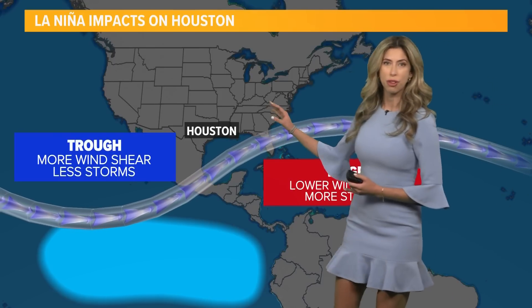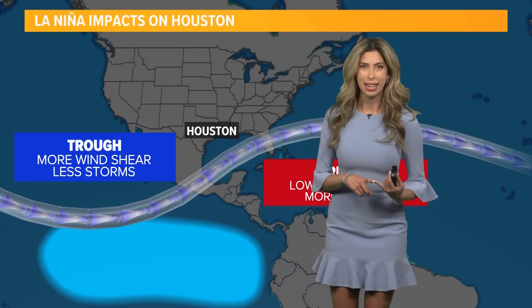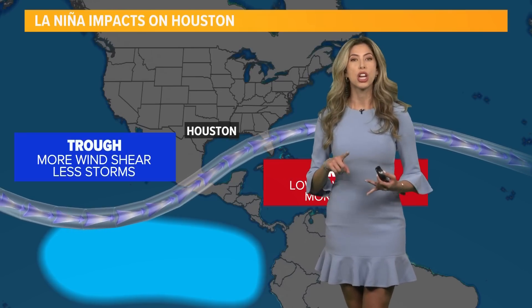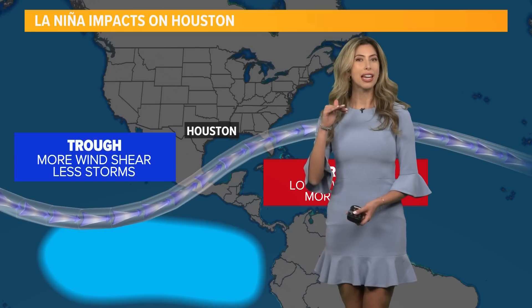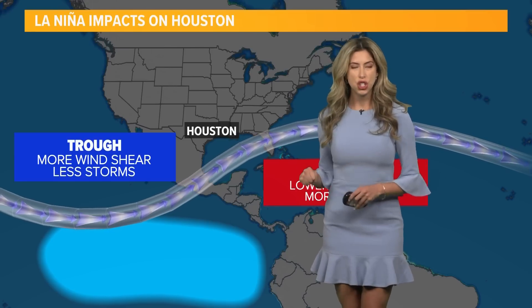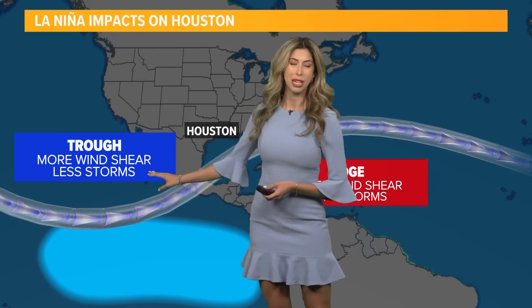This creates a trough for the Pacific, which means we'll see more wind activity, especially in the vertical. We'll see changing wind speed and changing wind direction as we go through the levels of our atmosphere. Tropical storms and hurricanes do not like this because it shears them apart, so we typically see fewer storms in that area.